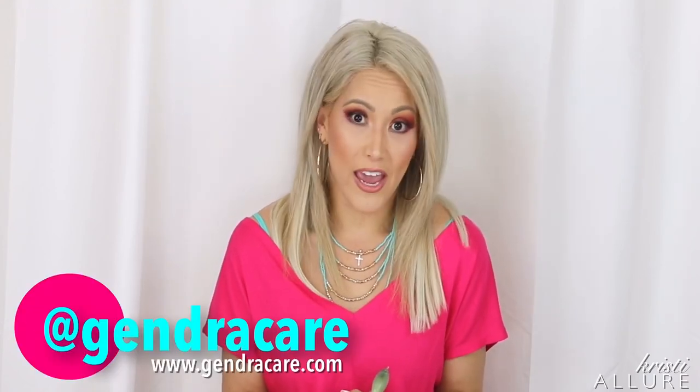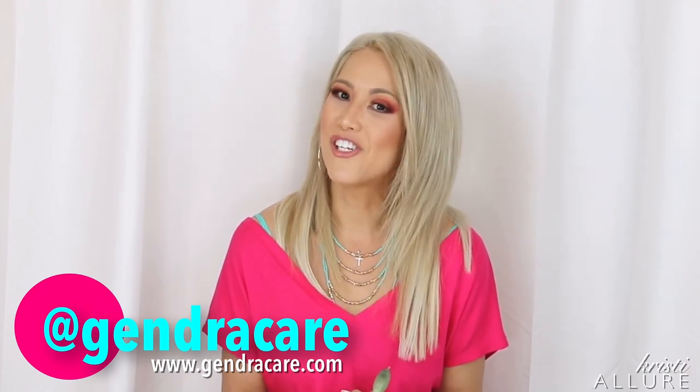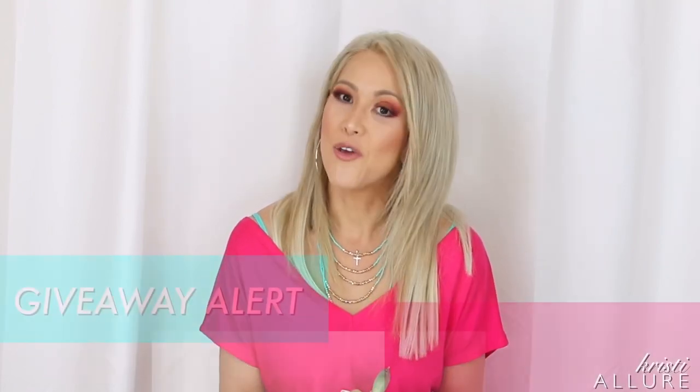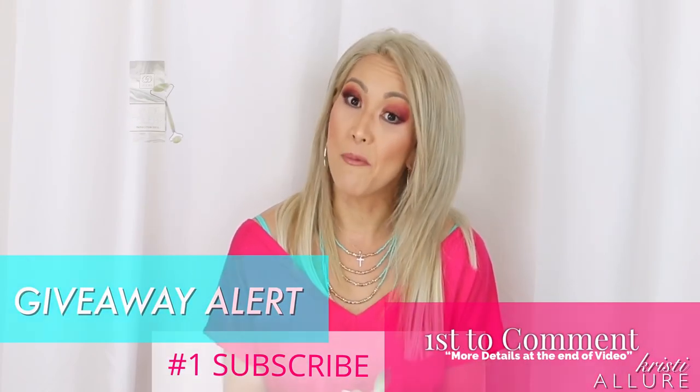So when this company, Gendra, reached out to me and asked if they could send me a jade roller, I was like, I'm in. And not only that, they're giving me a giveaway. So be sure to watch this whole video — you have to be a subscriber and the first person to comment, and the company will send you a free jade roller. I just don't have companies sending me enough product to give away usually, so I was really excited when this company offered that to my subscribers.